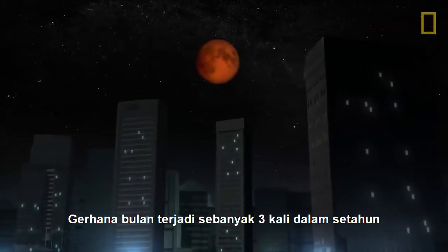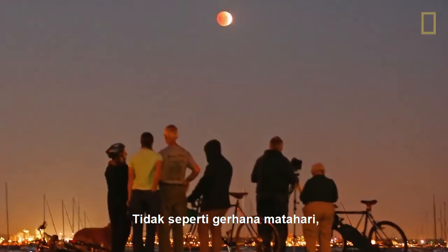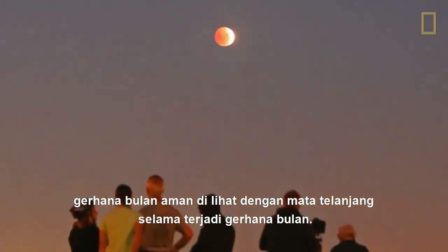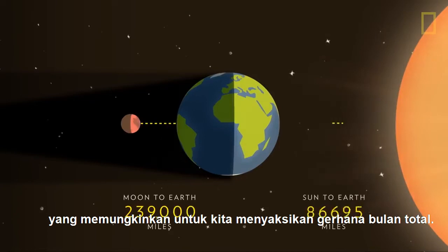Lunar eclipses occur up to three times a year and can be observed from the entire night-time half of the Earth. Unlike during a solar eclipse, it's safe to look at the Moon with the naked eye during a lunar eclipse. It is only because of the distances of the Sun and Moon from the Earth that we are able to witness total lunar eclipses.